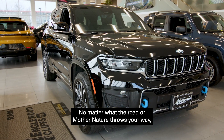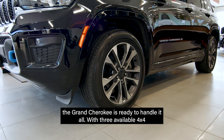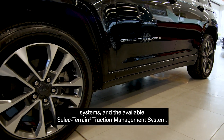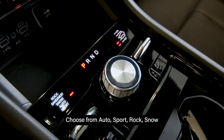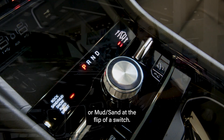No matter what the road or Mother Nature throws your way, the Grand Cherokee is ready to handle it all. With three available 4x4 systems and the available select terrain traction management system, the Grand Cherokee gives you the power to handle the unexpected. Choose from auto, sport, rock, snow, or mud/sand at the flip of a switch.